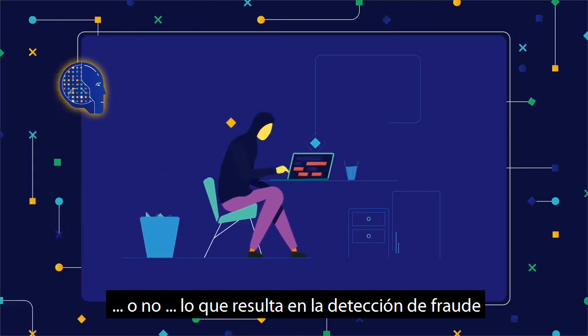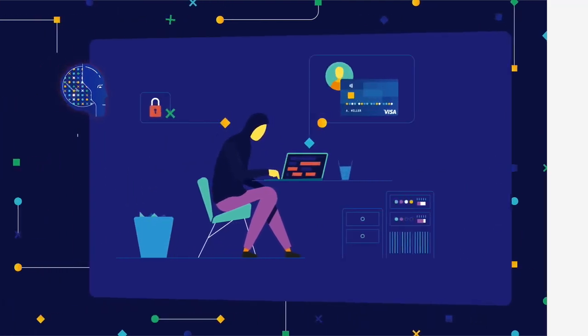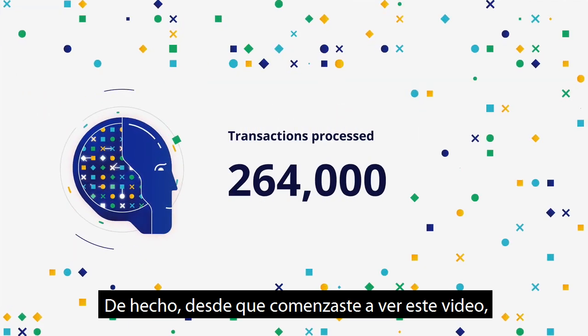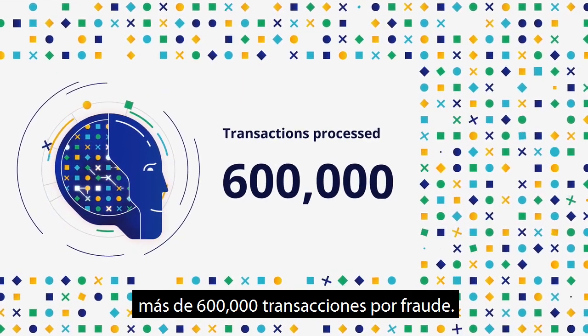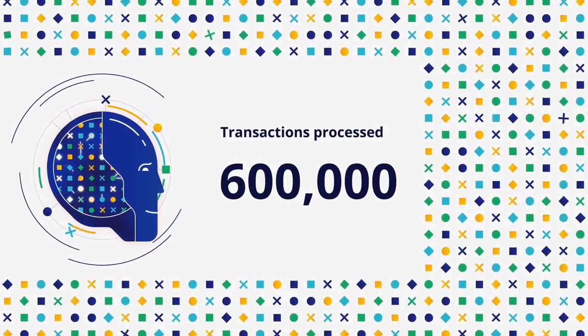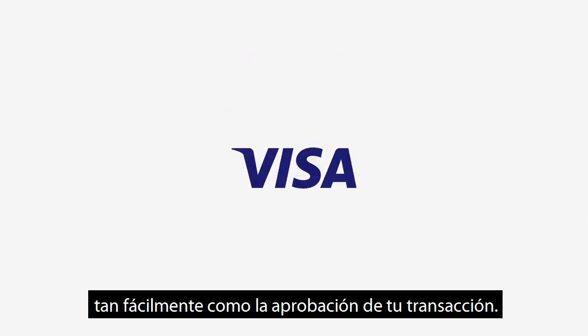Or doesn't — resulting in fraud detection when you need it, and approvals when you want them. In fact, since you started watching this video, Visa's community has helped our AI analyze more than 600,000 transactions for fraud, ensuring that your hang gliding lesson gets off the ground as smoothly as your transaction approval.